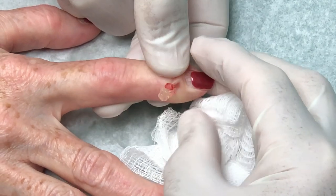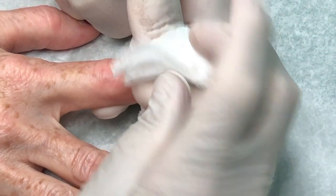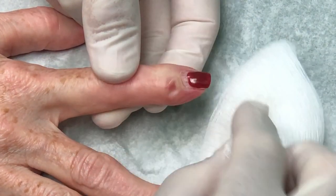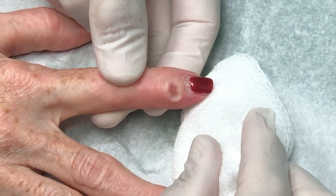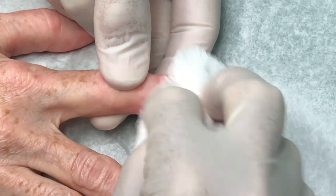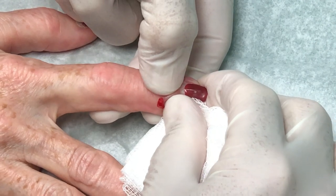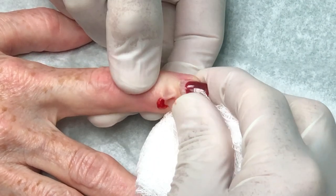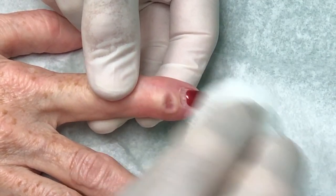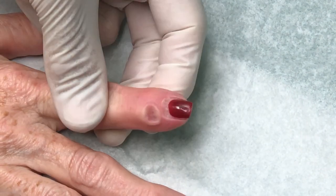So we'll just squeeze out the fluid. And this is basically a lot like plain jello. It's very clear. This is the same fluid as synovial fluid. It's just very thick because it's had a chance for the body to preserve some of the fluid.